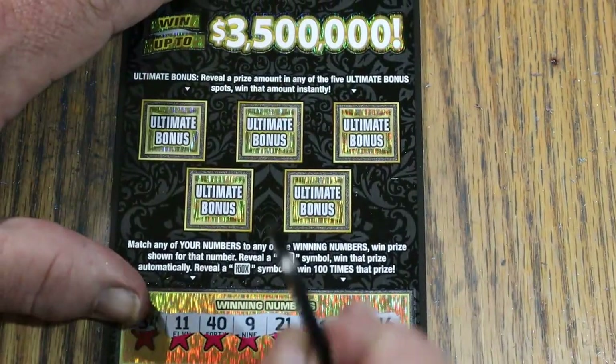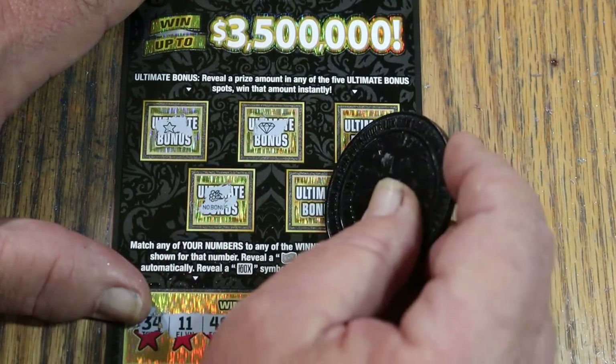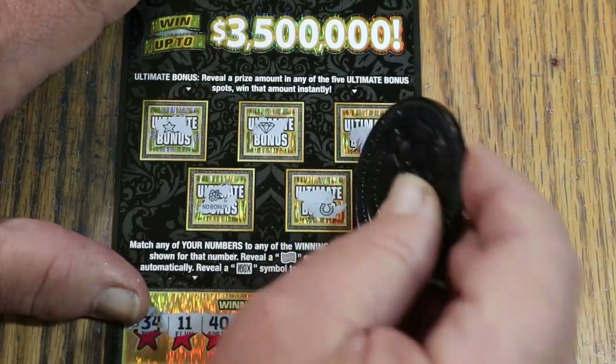Nothing on ticket 6. Bonuses up top: no, no, no, no, and no. Nothing there.